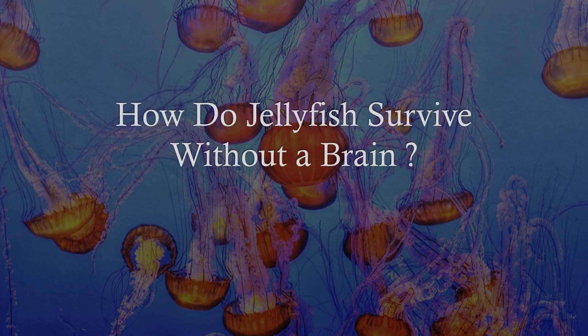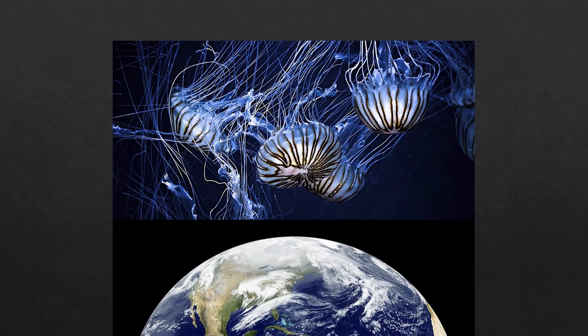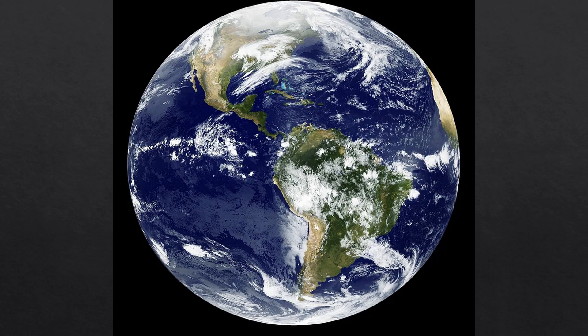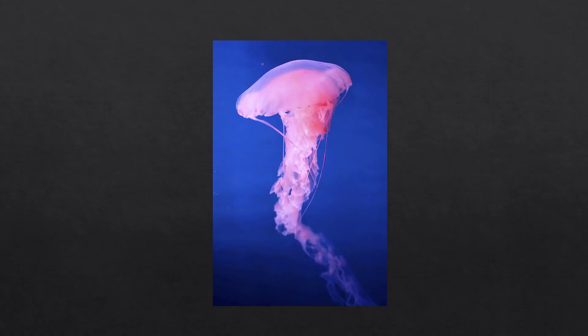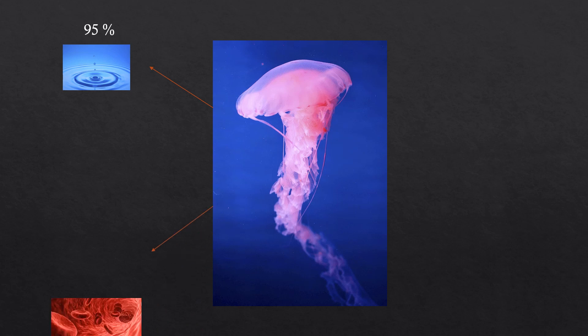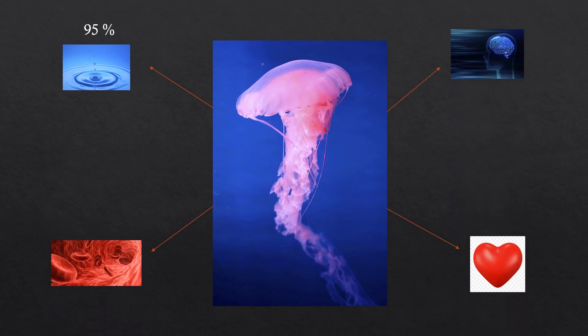How do jellyfish survive without a brain? Jellyfish are some of the weirdest animals on earth, having many disadvantages compared to others in the animal kingdom. For example, they are composed of more than 95% water, they do not have any blood, they are brainless and are also heartless.